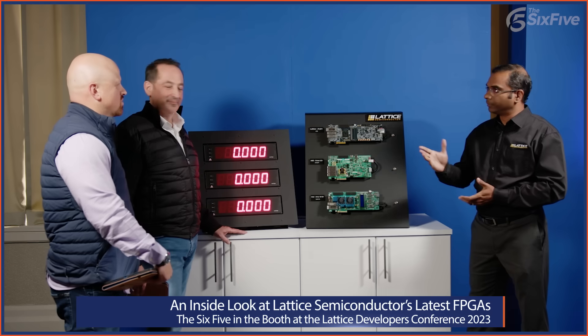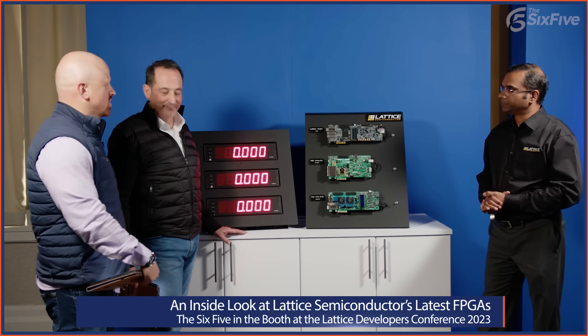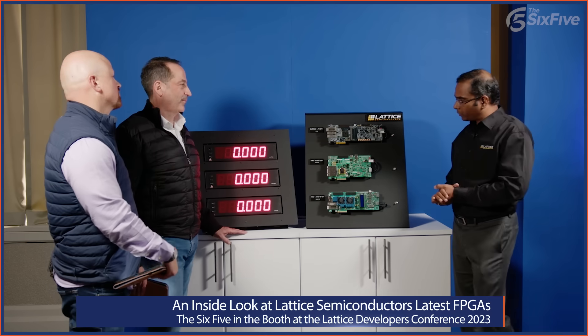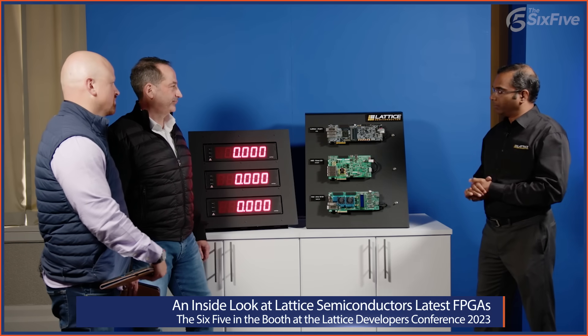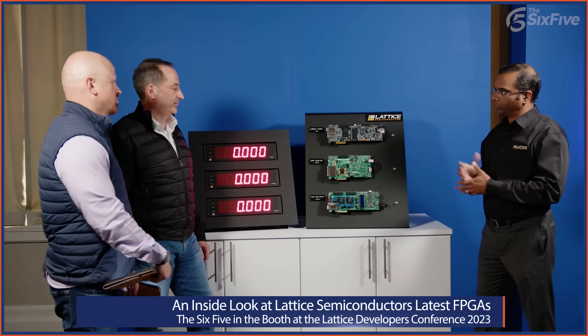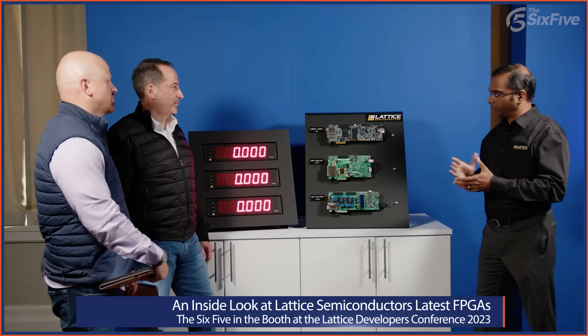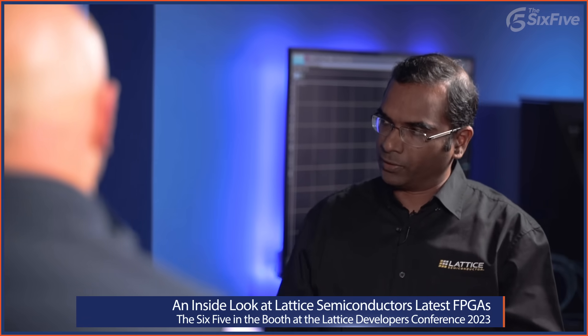The first demo is really more about enabling security applications. We're going to be measuring the boot-up time of the Avant X FPGA. Lattice just launched their latest mid-range FPGAs, Avant G and Avant X, at the Developer Conference, and this demo shows the difference in boot-up time relative to similar FPGAs from other vendors. Why does boot time matter, especially in security applications?